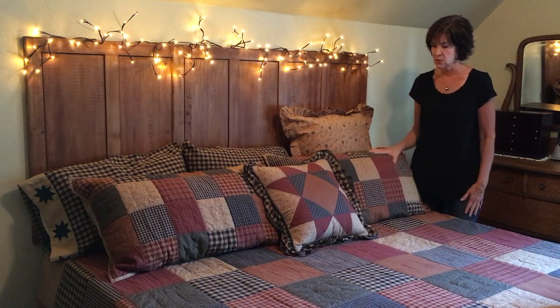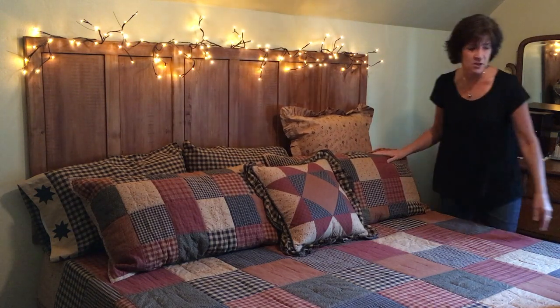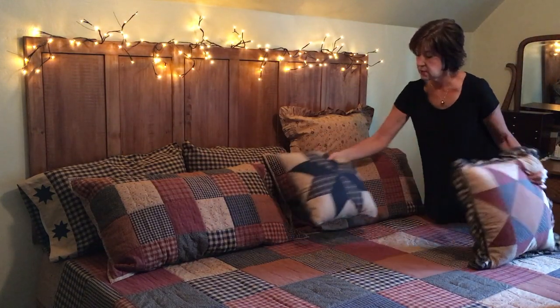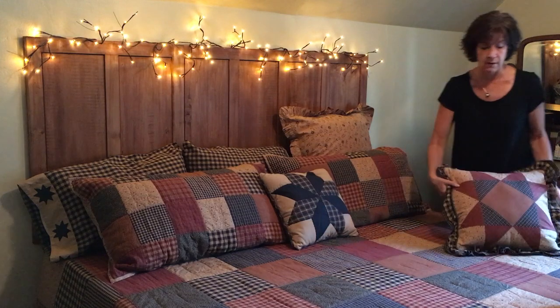This is a king-size bed, so these are the king shams. Here's another option — this is our Dakota Star 16-inch pillow. I just wanted to show you how well that coordinates as well.